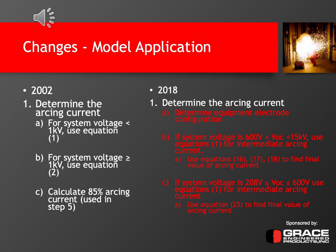In 2018 Step 1, you then use equations 16, 17, and 18 to find the final value of arcing current, taking into account correction factors. If the system voltage is between 208 volts and 600 volts, you still use equation one for the intermediate arcing current — but instead of equations 16, 17, and 18 for the final value, you use equation 25, which is a little simpler, to find the final value of arcing current.